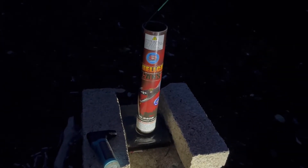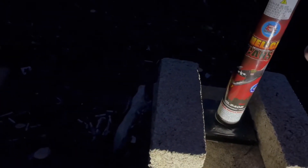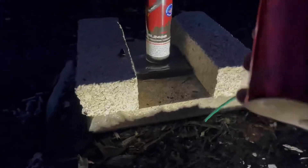Alright guys, doing two more HellCat 5-inch cans by Sky Bacon. Third shell is purple palm with green glitter — here we go, HellCat can number three. Here goes another shell — red palm with crackle, red palm with crackle, Sky Bacon. Not bad, not bad, not bad. If you see these shells, definitely pick them up — they're great shells by Sky Bacon.